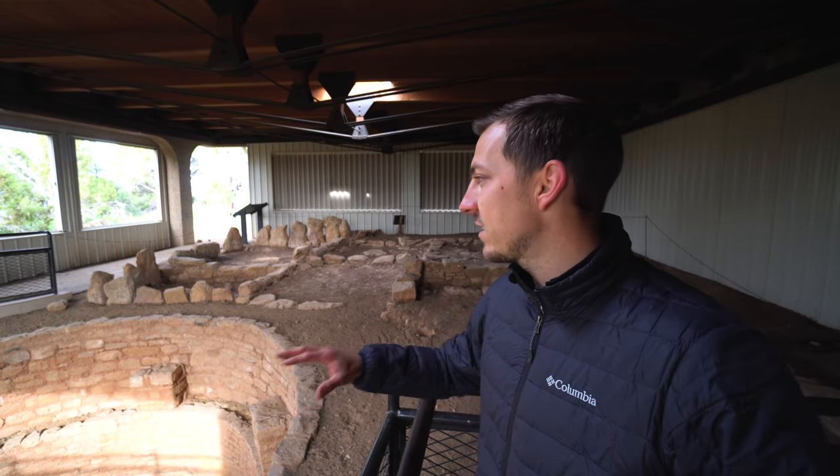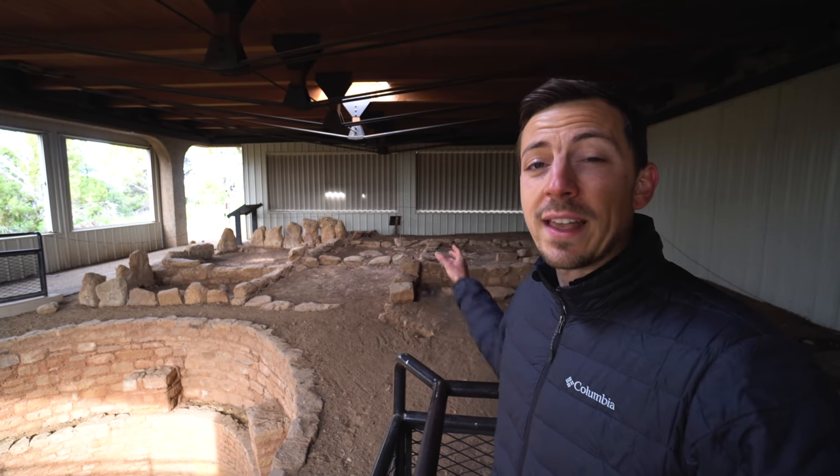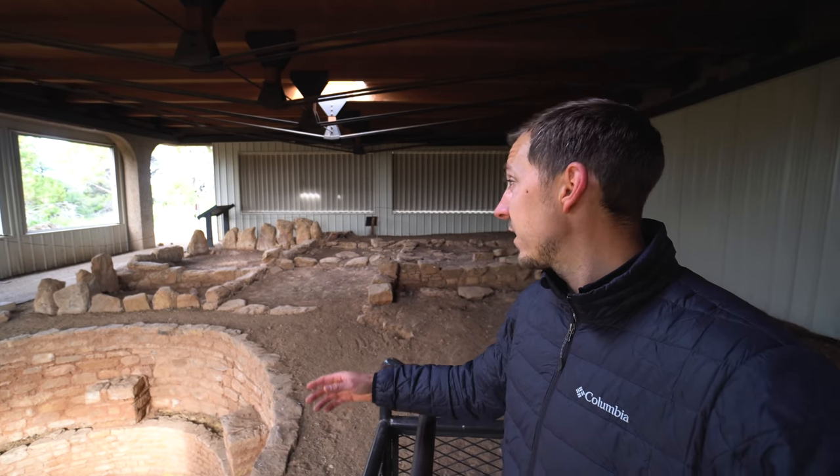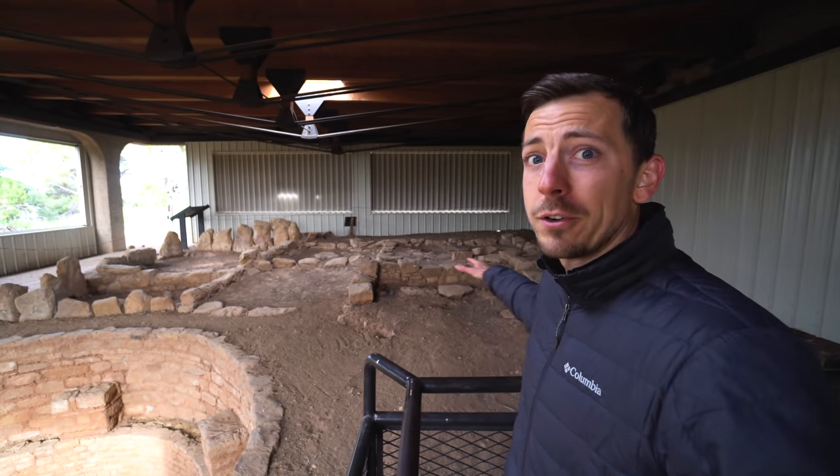This is the Megalithic House. The way it's set up with the room structure and layout tells researchers that this was a single family home. Apparently half of it is still underground.